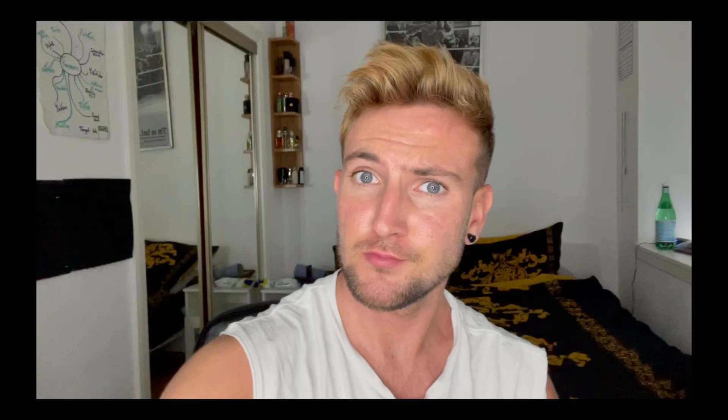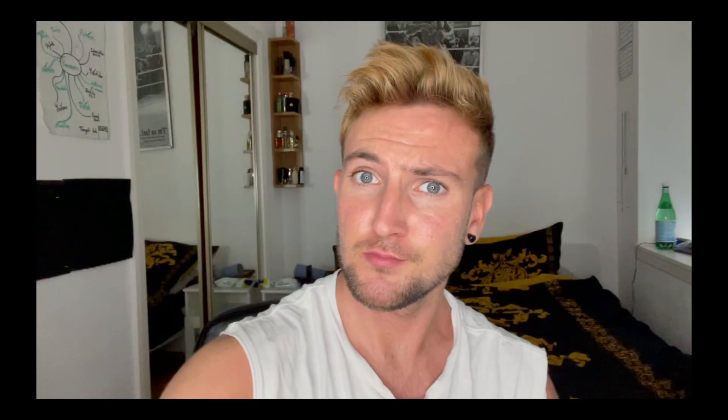You can see the lovely little moon there — absolutely gorgeous. If anybody wants to get a 15% discount on these watches by Filippo Loretty, then look in the description. There will be a little link.